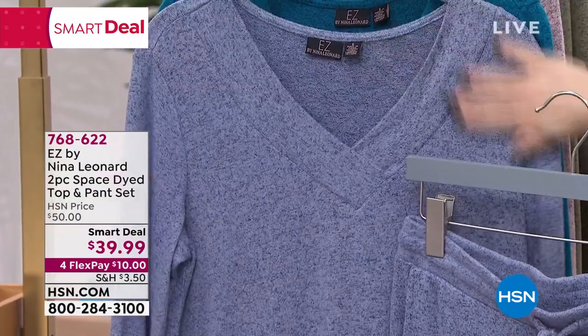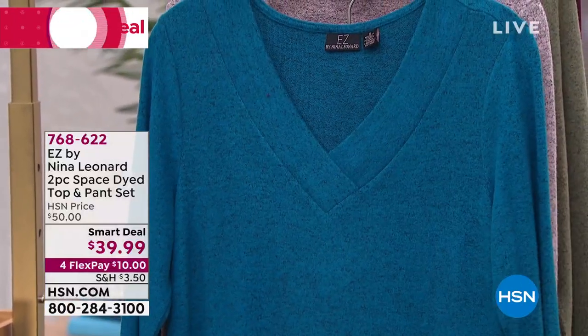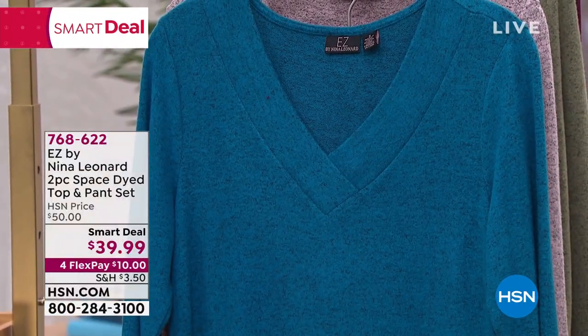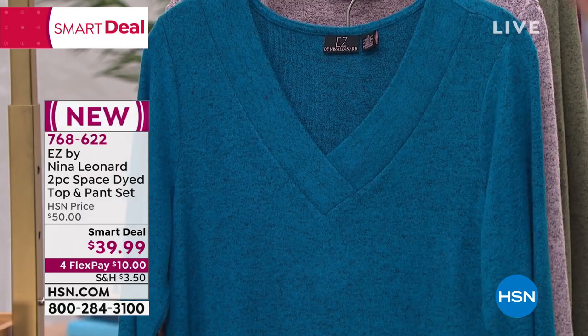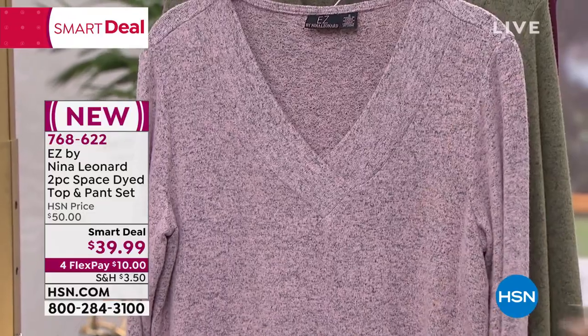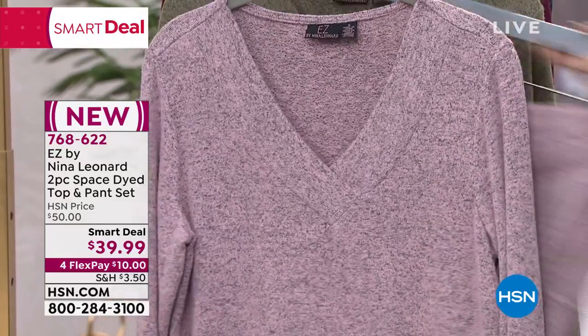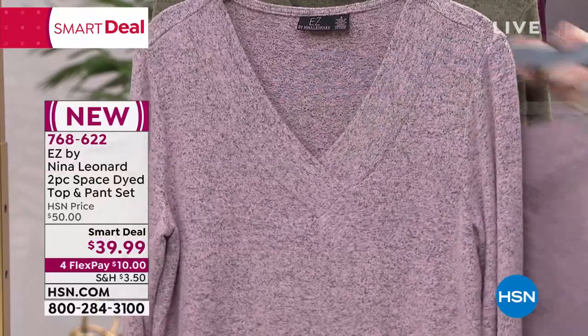It's not itchy or scratchy, it's not see-through — it's got a nice high-low design. That's your denim. This is going to be your crystal teal multi — it's got a little bit of black marling to it. This one's your blush, really pretty. You can see the heather detail. And remember, everybody is getting the top and the pants — it is a two-piece set.